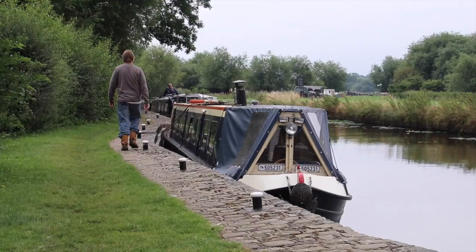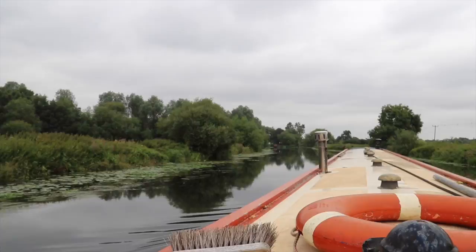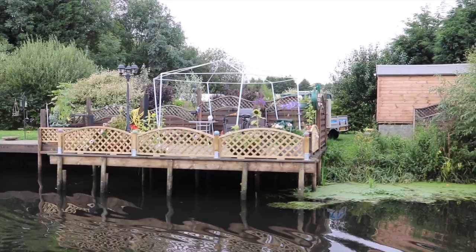These are lovely little moorings with pointy bits so the bow can go in, and then they've got a deck - pretty clever. We thought we were on the river before but in actual fact we were on a canal. So now we're on the River Soar which is much wider.